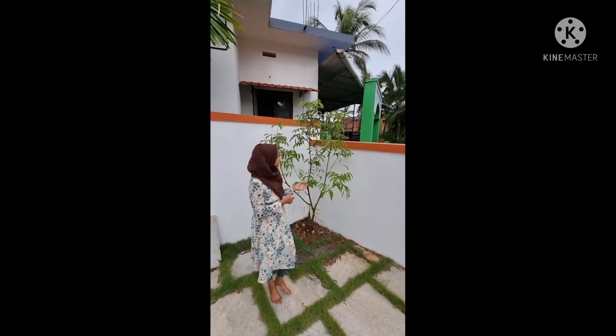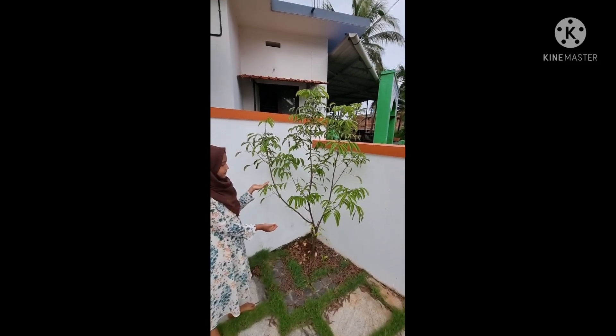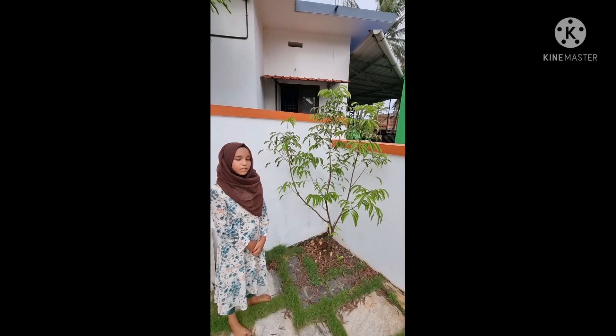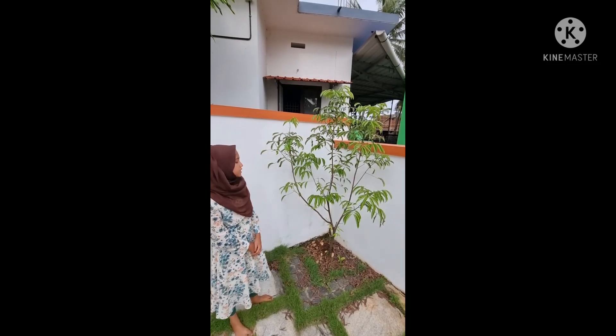We have 2 types of Rambutan in our house. This is one of them. We planted it before 2 years. Usually it takes 5 to 6 years to give fruit.